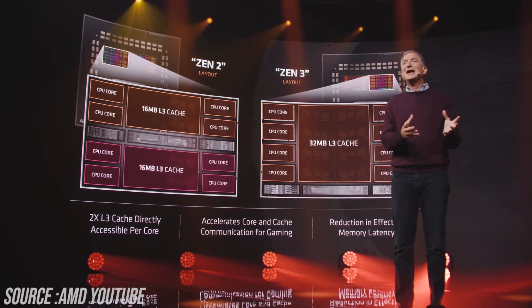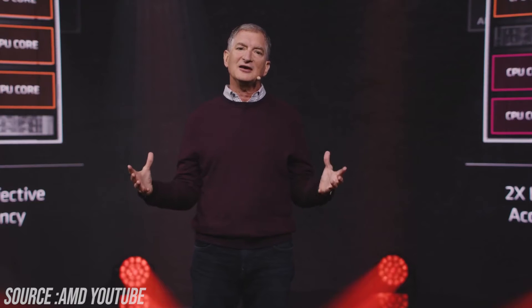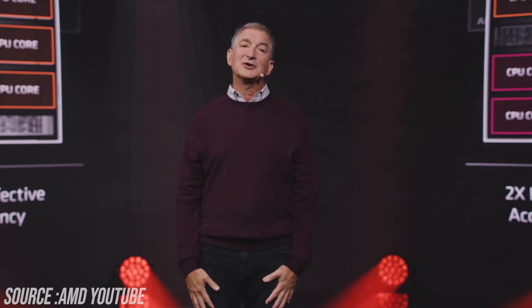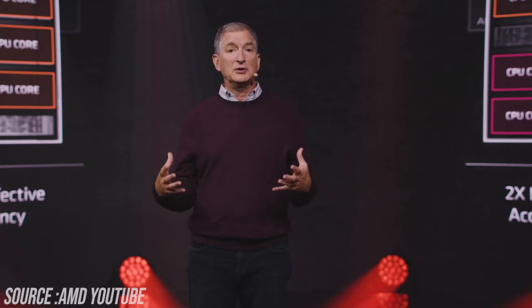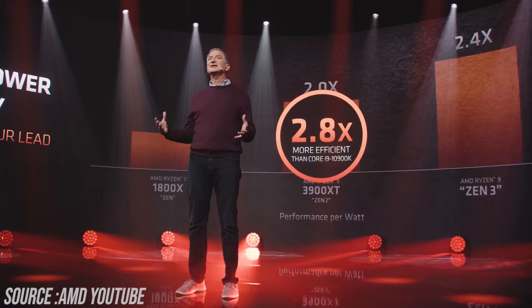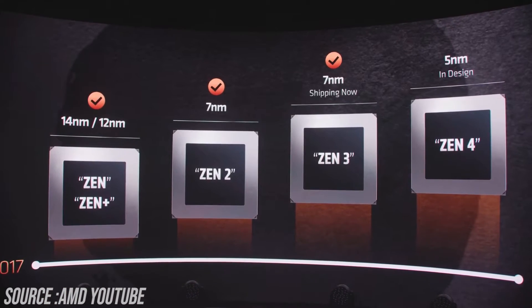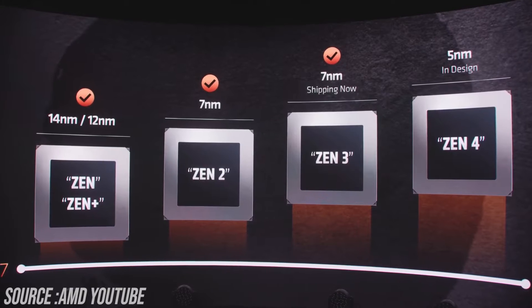Talking about the core layout, Zen 3 has a new single unified complex, meaning all cores can now directly communicate with 32MB of L3 cache. This results in lower latency, which matters a lot for gaming. In terms of power efficiency, it's 2.8 times better compared to the 10900K.